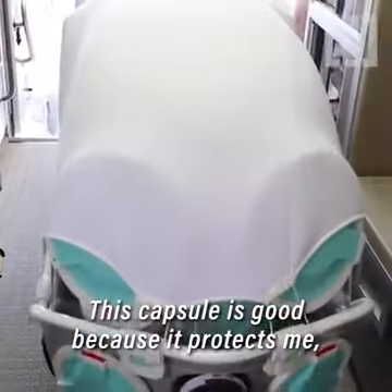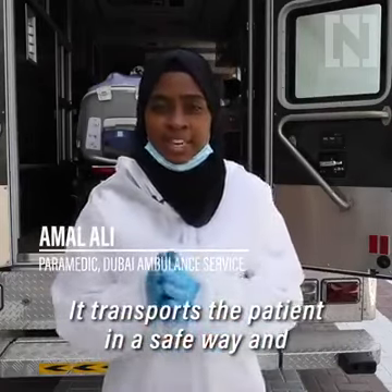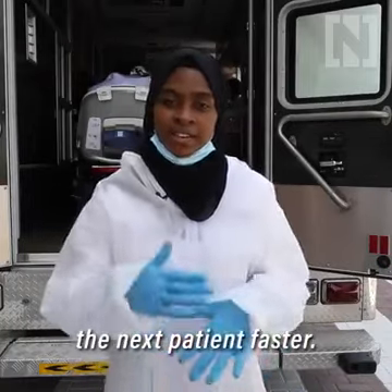This capsule is good because it protects me, protects the patient and the ambulance from viruses. It transports the patient in a safe way and keeps the ambulance sterilized so we can go to the next patient faster.